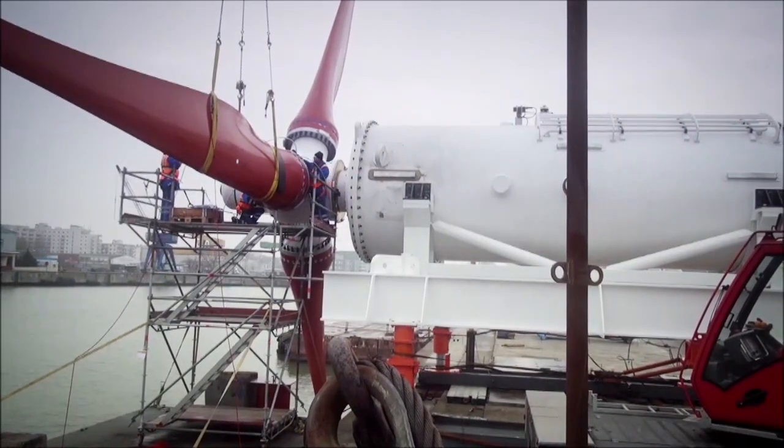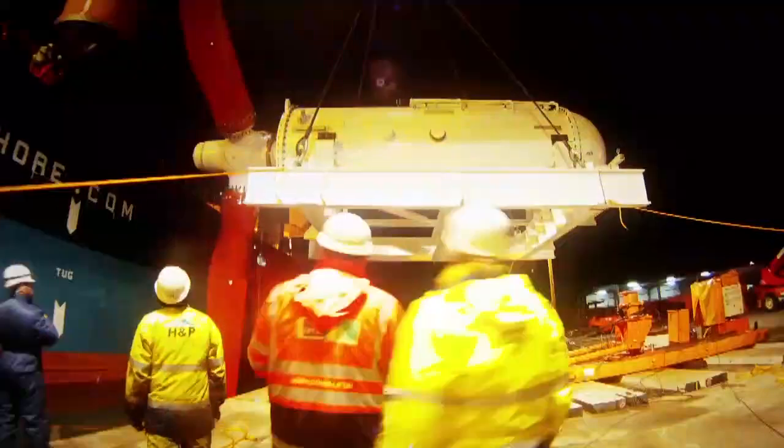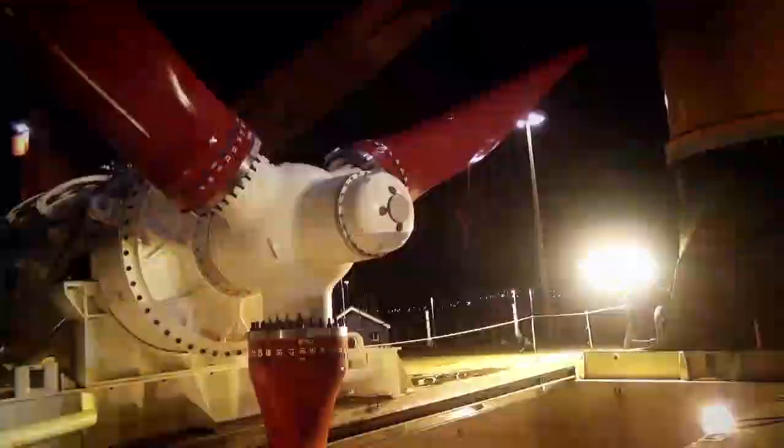The blades are connected to the hub and the completed turbine and other components are loaded on the installation vessel and shipped directly to the site.